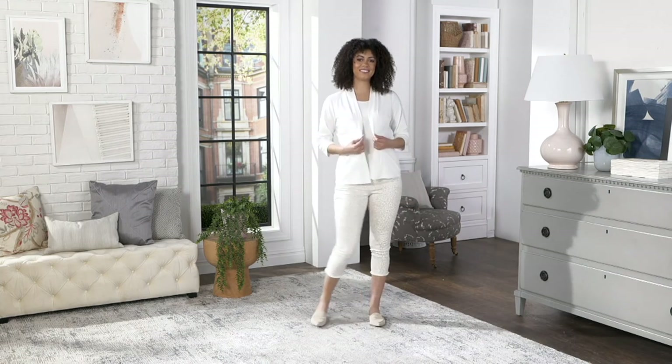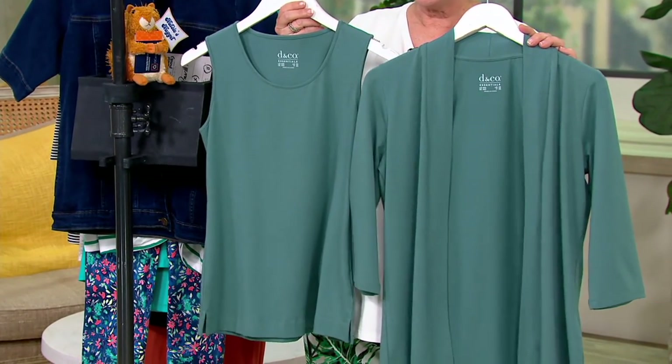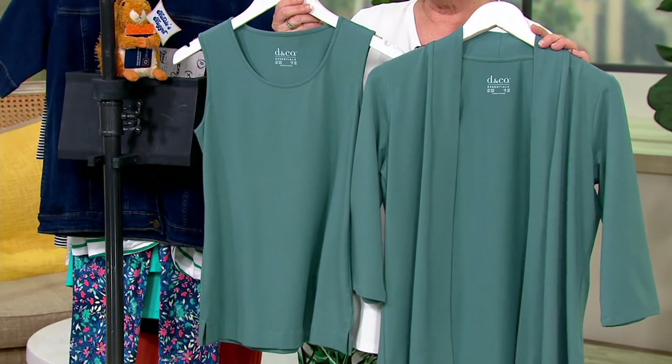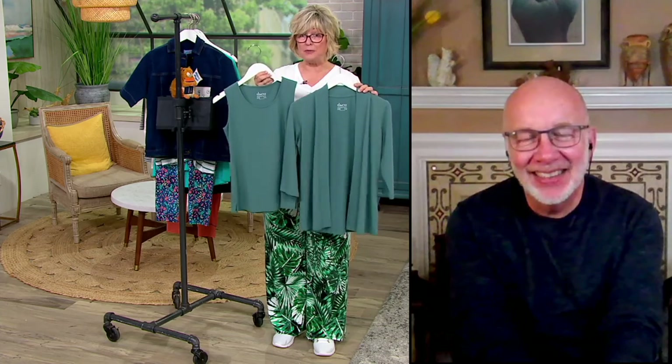I was looking at that sea pine color — I could just see that with a pair of white pants. I think that would be gorgeous with either gold or silver jewelry. What a nice look that would be. So stay in the ordering process because you get two pieces, and the price is going up at the end of the day.